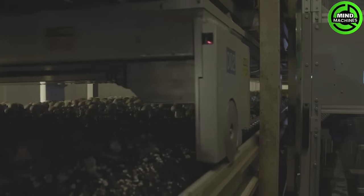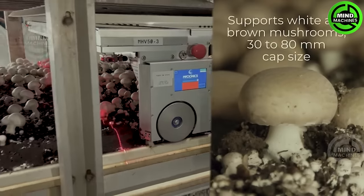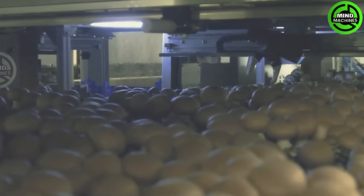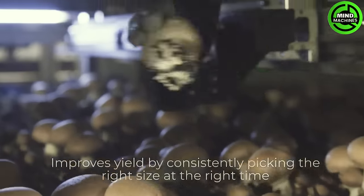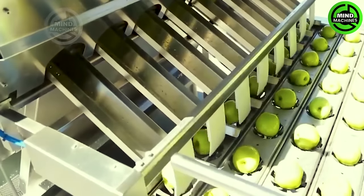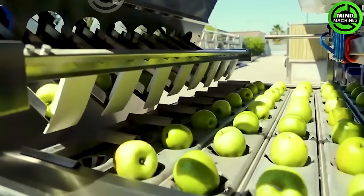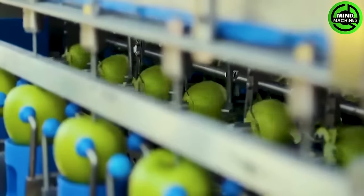Here is a fully automated machine equipped with sensors to identify harvest-ready mushrooms. Once detected, robotic arms autonomously harvest the mature mushrooms, streamlining the harvesting process. Do you like apple juice? This apple processing procedure will truly delight you!